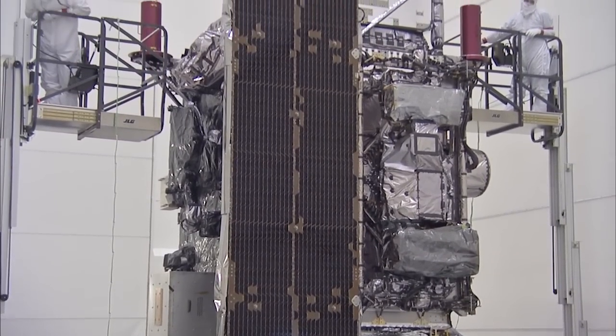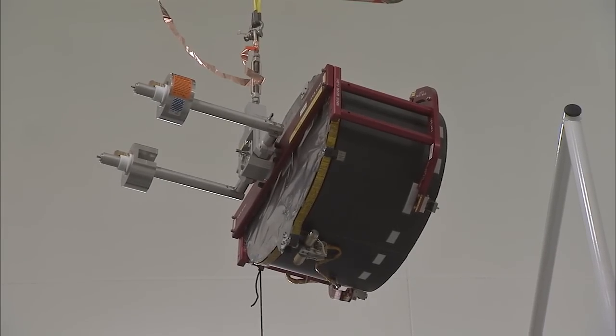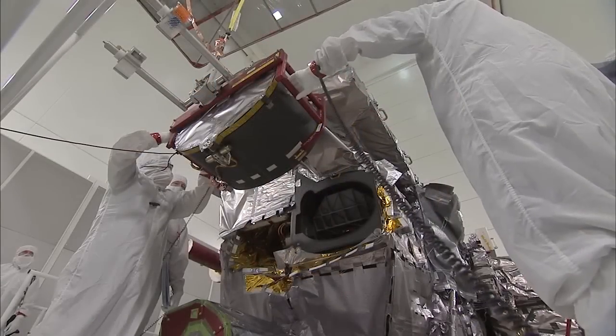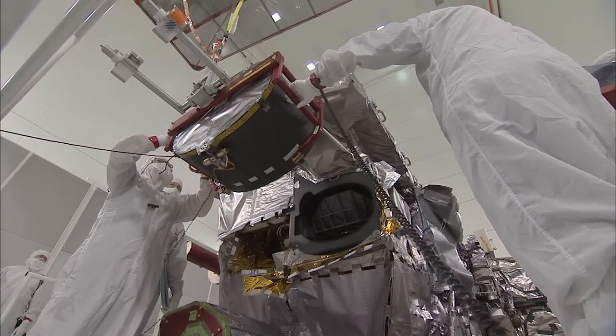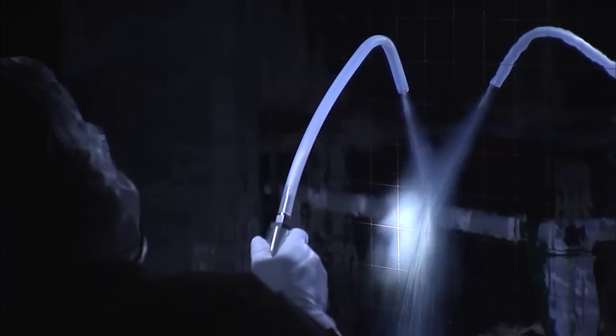The Advanced Baseline Imager, the primary optical instrument for GOES-R, was prepared and installed onto the satellite by Lockheed Martin and Harris Corporation's technicians. With the lights out, an optics test was performed on the Advanced Baseline Imager on August 31.